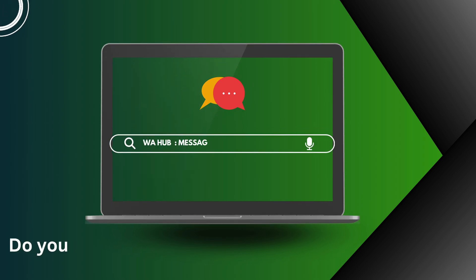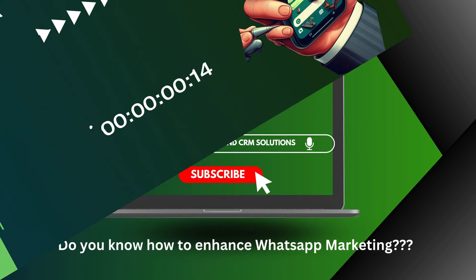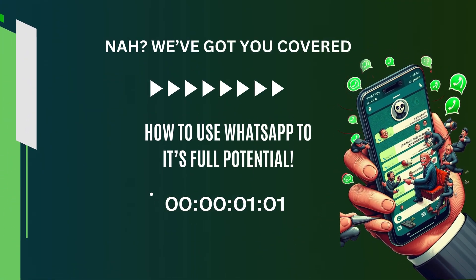Hello, welcome to WhatsApp Hub. Do you want to know how to enhance WhatsApp marketing? Not to worry, we've got you covered in this video to show how WhatsApp can be used to its full potential.